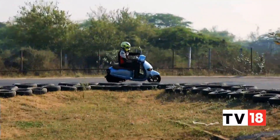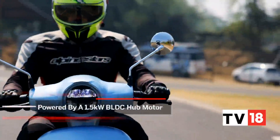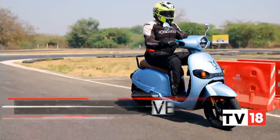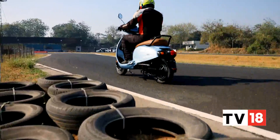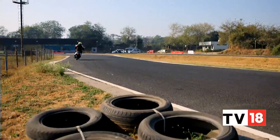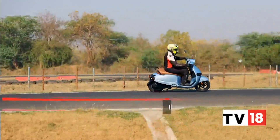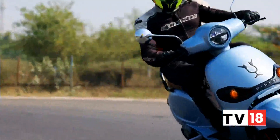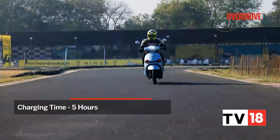Moving on to what gets this Mijos moving: powering this e-scooter is a 1.5-kilowatt hub-mounted electric motor that produces around 250 Nm of peak torque. The scooter gets a 2.96-kilowatt NMC battery pack that is claimed to offer an IDC range of 130 kilometers on a single charge, and a 0-100% charging time of 5 hours.